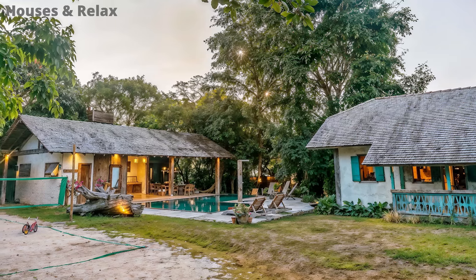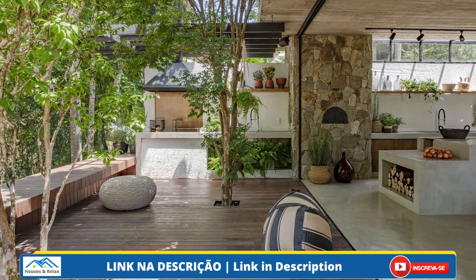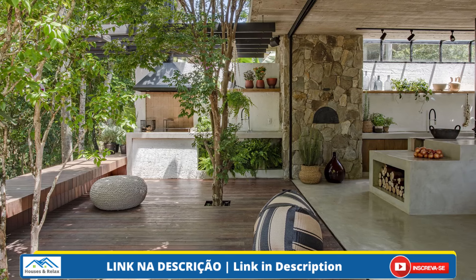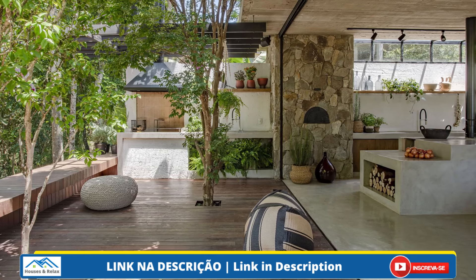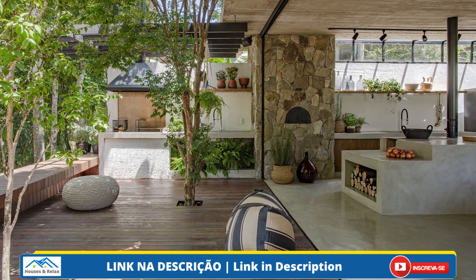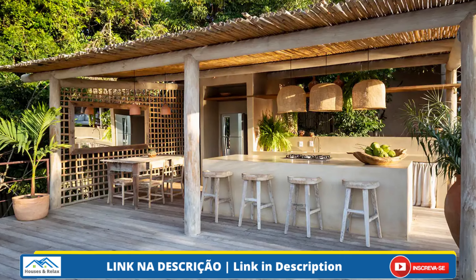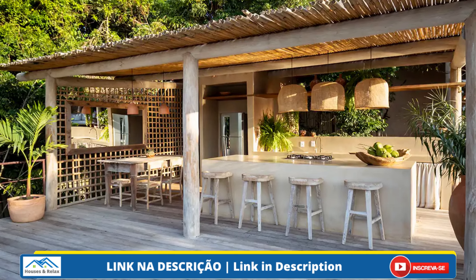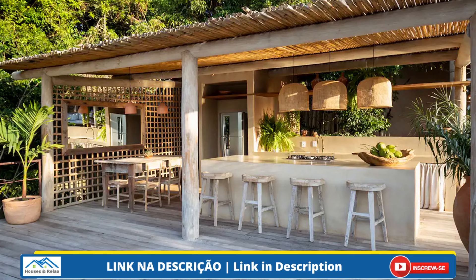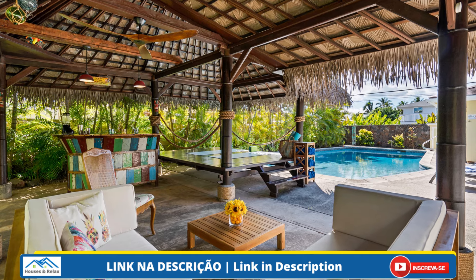E você? O que achou desta casa grande, rústica e simples? Se você gosta de arquitetura e decoração, se inscreva aqui no Houses e Relax, que toda semana tem vídeos novos. Caso tenha alguma dúvida ou sugestão de vídeo, escreva nos comentários que vamos ler e responder, ok? Obrigada por acompanhar o Houses e Relax em mais este vídeo. Te aguardamos no próximo. Até mais!